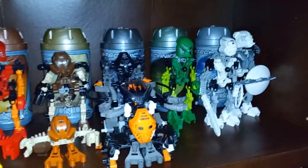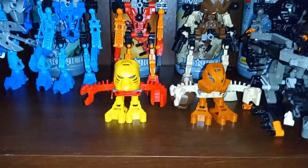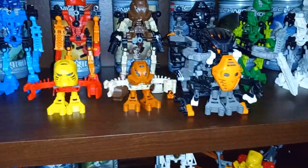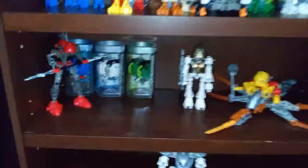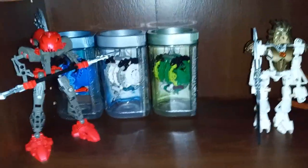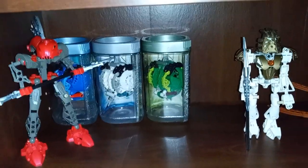Then I have Gali Nuva and Kopaka Nuva — I'll get the other Toa Nuva someday, I just like the Toa Mata better. Then I got Jala and Huki, and Nuparu with his Boxor. Definitely need to get more Matoran and the Turaga. Down here, this is 2002 and 2003 — I got Turahk, some Bohrok, Gahlok, Kohrak, and Lehvak.